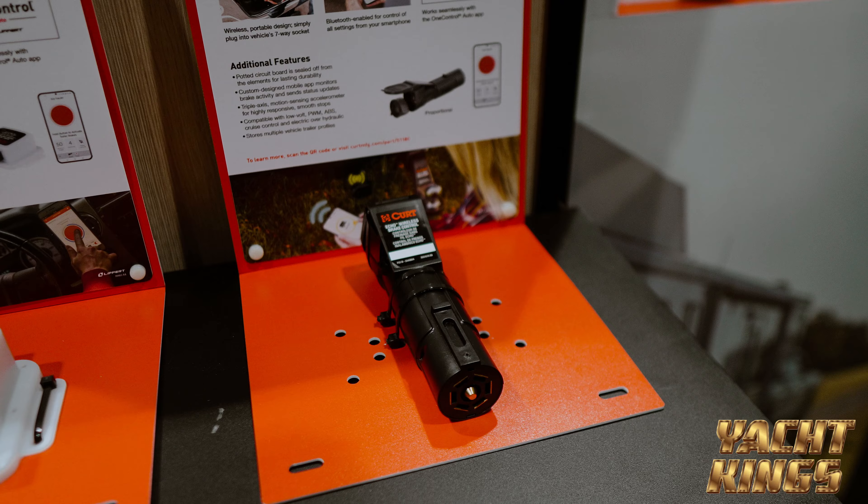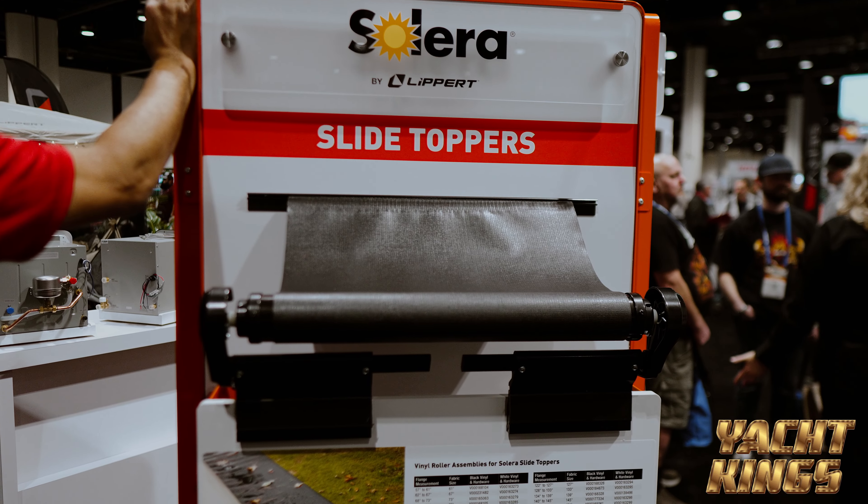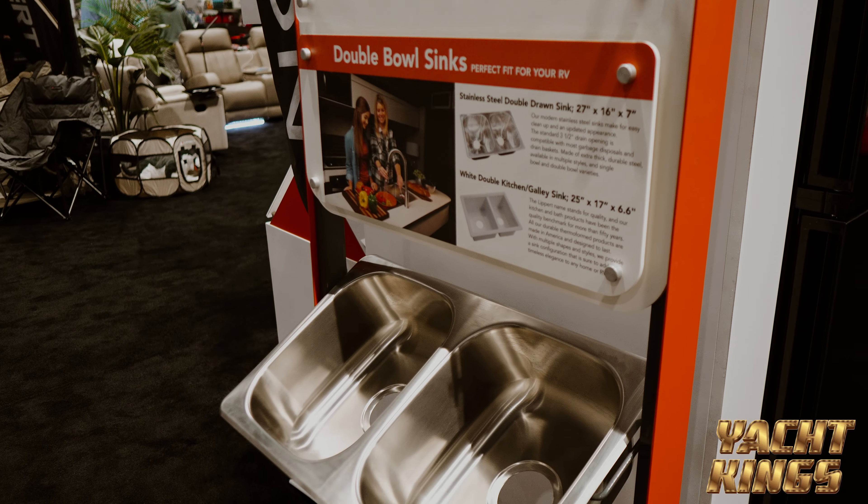For us at Lippert, first time we're all together in one place with a full booth. So it's exciting to kind of see the RV side with their dealer as well as the crossover at the Marine dealer. So it's a really exciting time. We were basically 100% RV at the time. We said we need to differentiate our products.